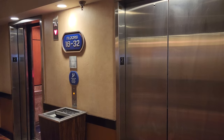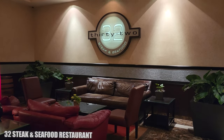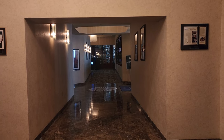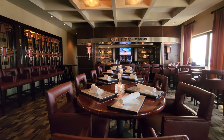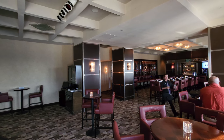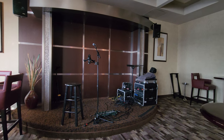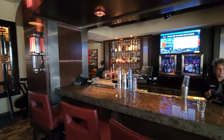Next we're headed to floor 32 with the bar and restaurant — 32 Steak and Seafood. It's a really nice bar and restaurant: wide open and classy. There's live music on the weekends, the bar is open until 10, and there's also a great view.